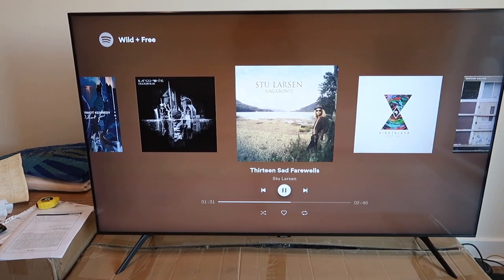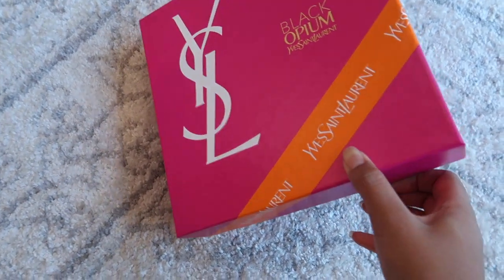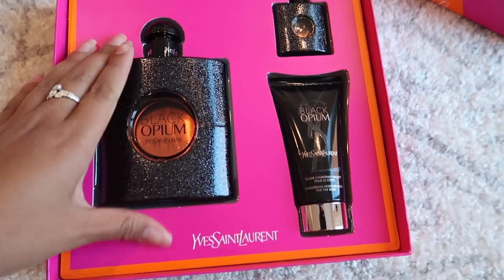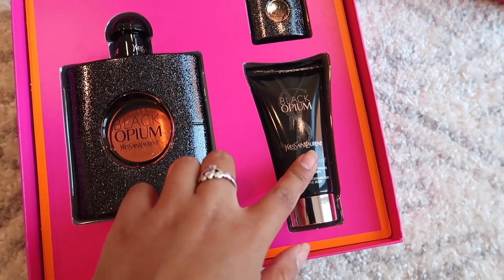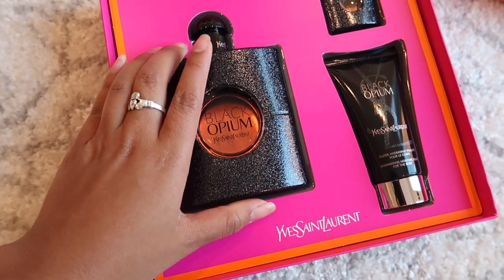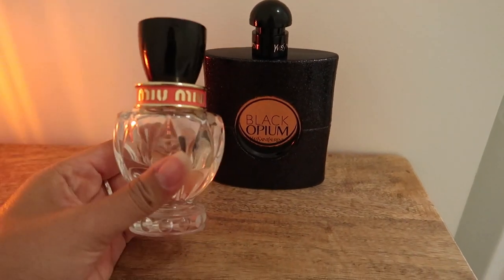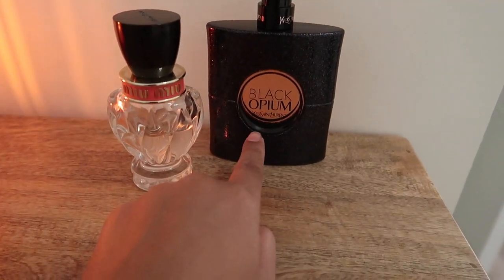I'm so excited because my perfume set that I ordered for my birthday from the Nordstrom Anniversary Sale finally came in. It's such a good deal — you get a full-size Black Opium perfume, a little travel-size one to throw in your bag, and a lotion. I'm adding it to my perfume collection. This is my favorite fall and night scent because it's so warm. My everyday daytime favorite is a different one, but Black Opium is great for switching it up at night.